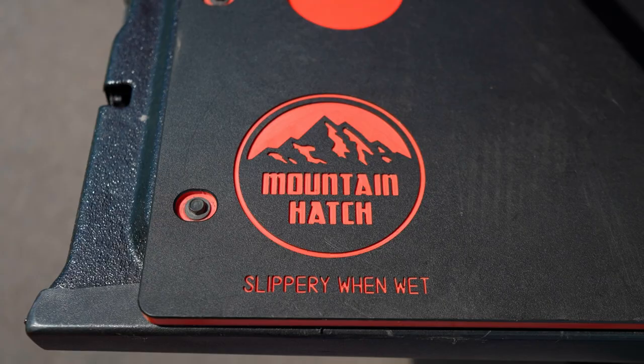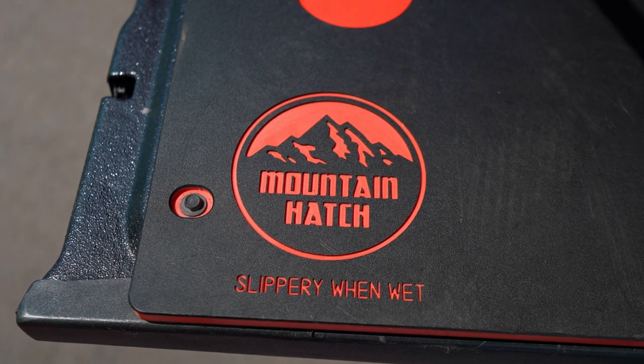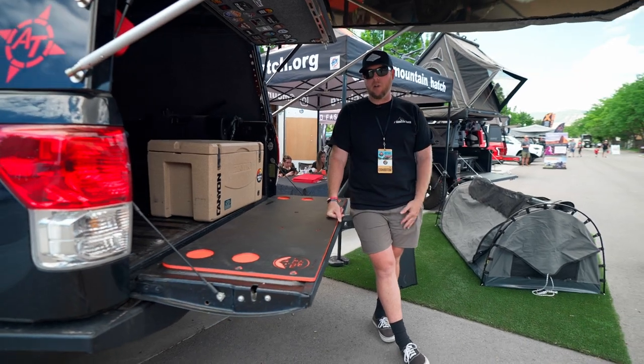Hey, how's it going? My name is Fred Brown. I'm with Mountain Hatch. We're at the Outside Adventure Expo in Salt Lake City, Utah, and I'm here to talk about what we do.